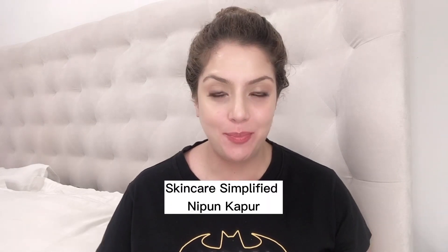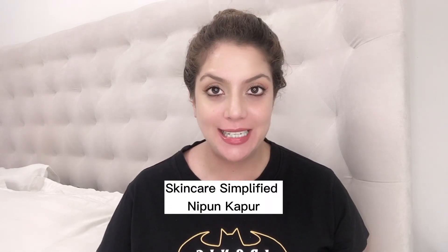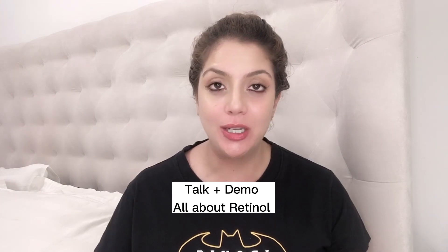Hello and welcome to Skincare Simplified. My name is Nipun, your skincare bestie, now a certified skincare consultant. In today's video, we're going to do a talk and a demo where I will show you the complete layering process of retinol.